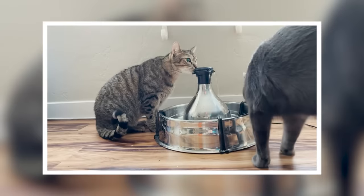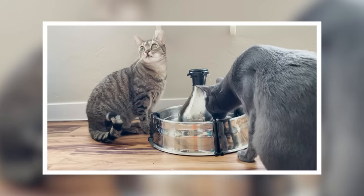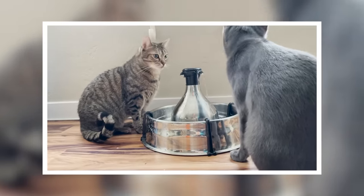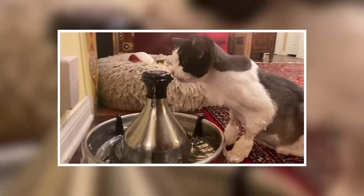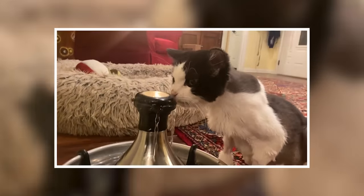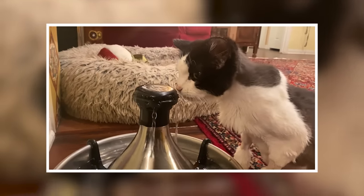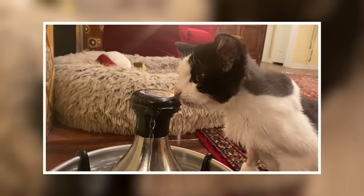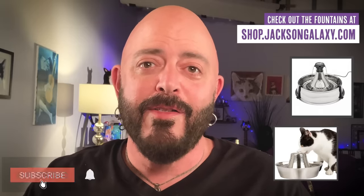When it comes to water, cats need it too. It doesn't matter if they're desert animals or if they conserve water in their system — we still need to constantly get water through them. I'd recommend having fountains in the house, whether it's one or two. You can have a still water source as well, because if your cat drinks out of a glass, they're still drinking. But we know that cats are attracted to running water, so check out the fountains I have over at jacksongalaxy.com. My cats love them, and hopefully yours will too.